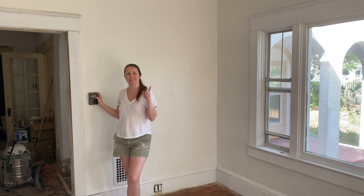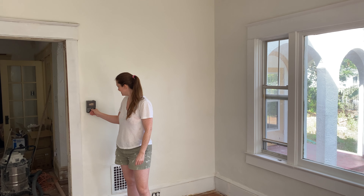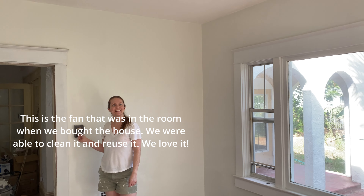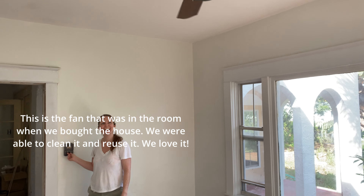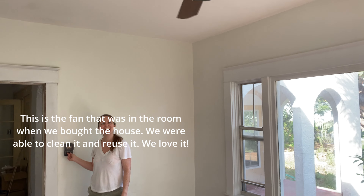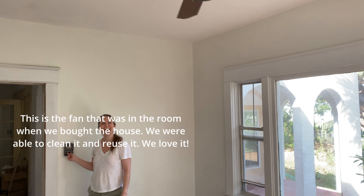All right, we're going to see if the ceiling fan that we wired in actually works. We did it — it's turning! Looks good in here. You wired that!